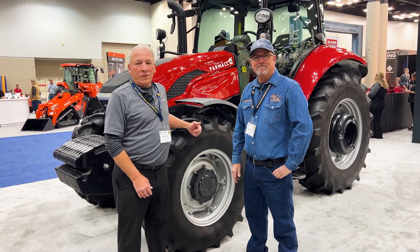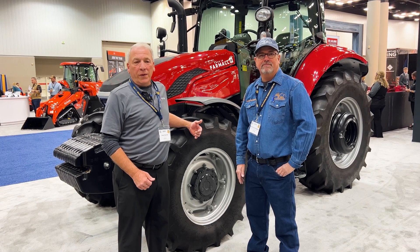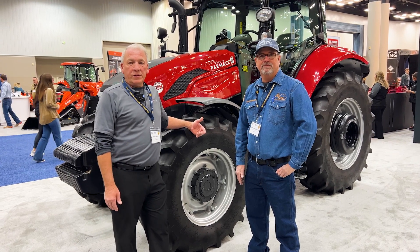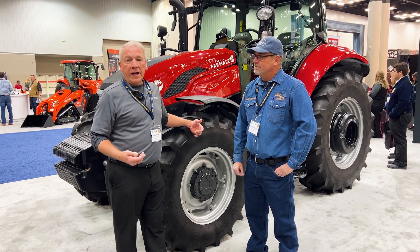I'm Pete Steiner. I work for CNH Industrial, the proud company of great brands like Case IH, New Holland, and Raven. I'm here at the FFA convention, talking to young students about the need for great people to get into the industry, especially in the trades and as Ag mechanics.